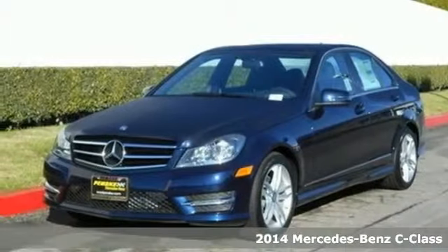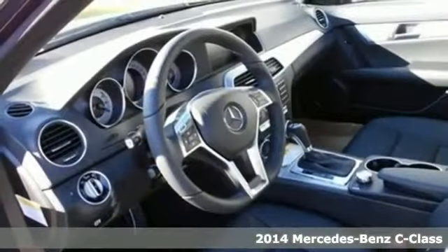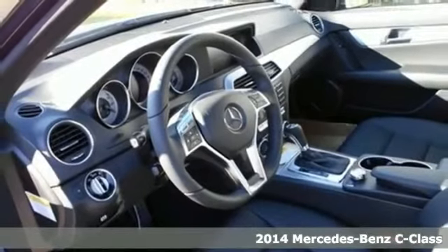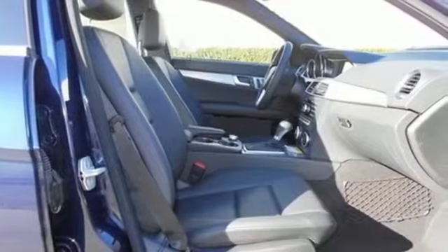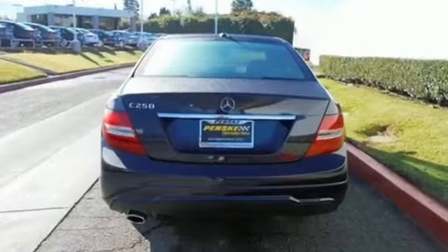Here's a 2014 Mercedes-Benz C-Class. It draws inspiration from the larger Benzes, while enjoying the efficiency and sporty handling of a smaller, lively sedan.